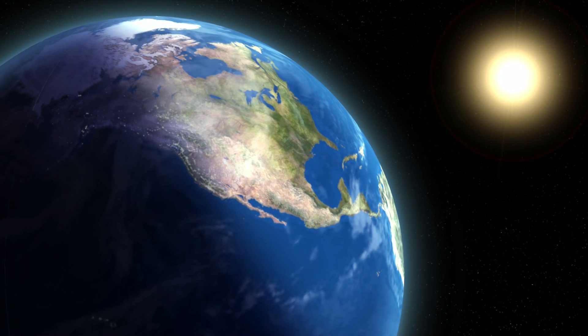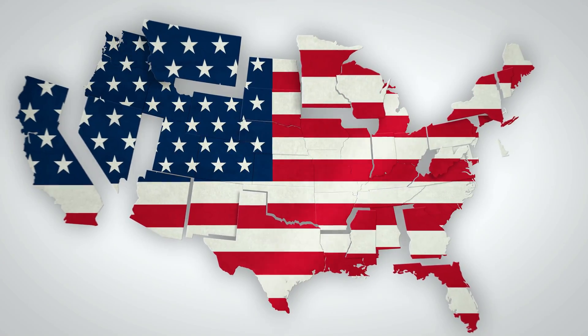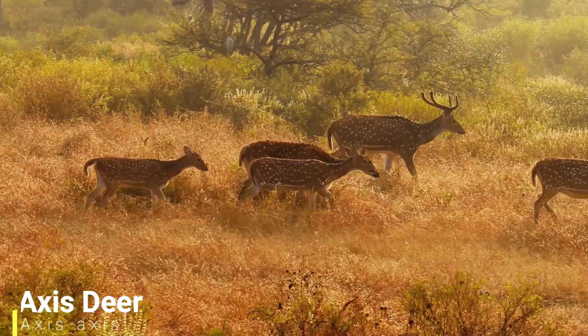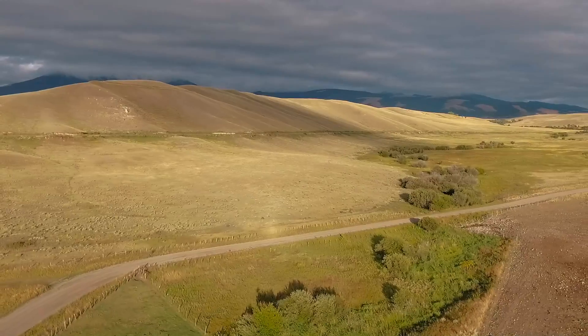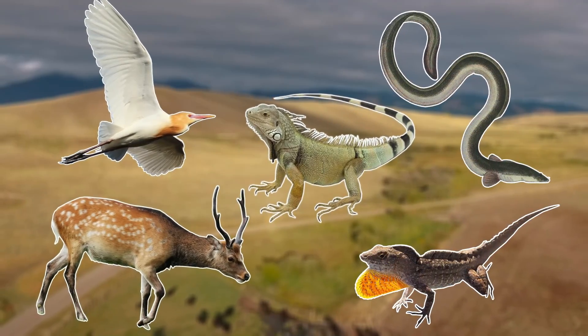I do get requests to cover different states in the US in these videos, but it is quite a tricky thing to do. As states are just imaginary lines that we use to divide the US, many different states share the same invasive species. Most of the problem invasive species in Texas I've already covered in other videos, such as the Barbary sheep, the Axis deer, the monk parakeet, the starling and the wild boar. So in this video I will be covering some of the lesser known invasive species in Texas, going through five problem invasive species.